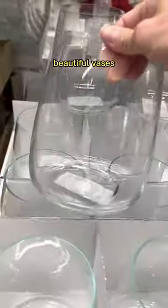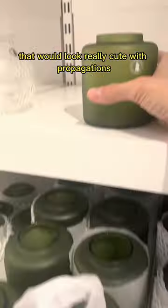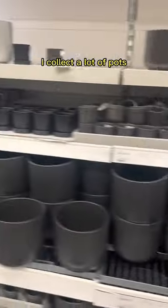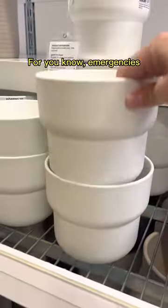And of course, so many affordable, beautiful vases that would look really cute with propagations like gunflowers. My favorite watering can comes in blue now. Here's another toxic trait: I collect a lot of pots before I even have plants for them. You know, emergencies.